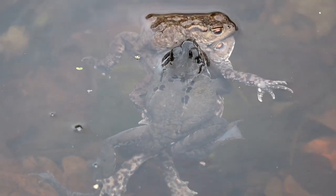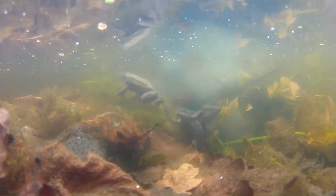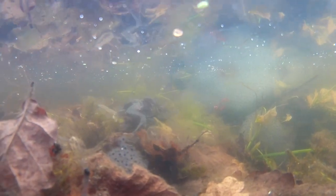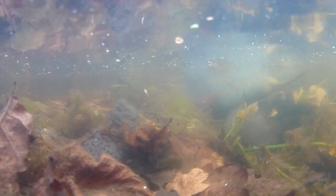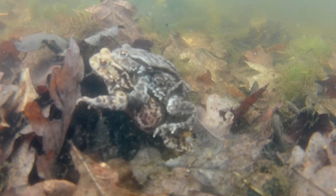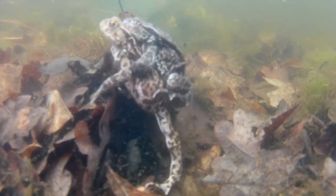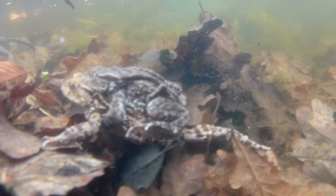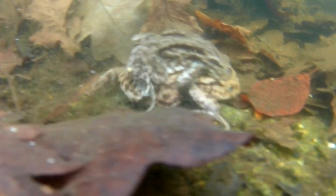Let's go under the water for a better look. Here we can see a more successful pairing of a male toad in Amplexus with a female toad. The smaller male on the back grips the larger female and will stay there for some time. During this time he will prevent other males from mating with the female and will fertilise her eggs as she lays them.